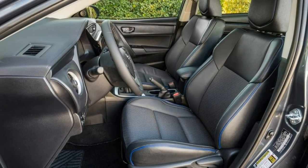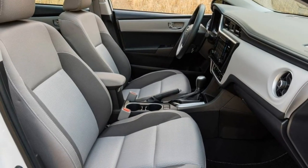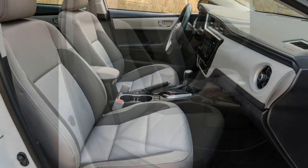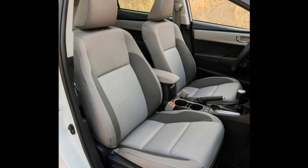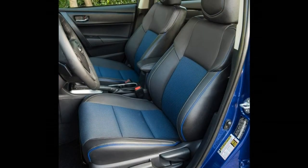2018 Toyota Corolla Review. The 2018 Toyota Corolla is really a competent, if not overly exciting, option for a daily driver.